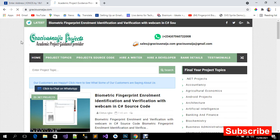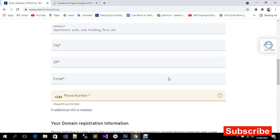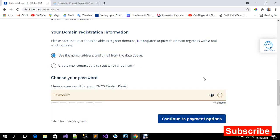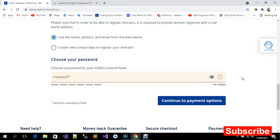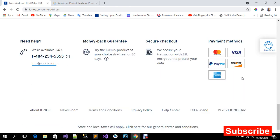I actually bought the domain 'graciousniger.com' from Ionos. I have up to about five domains I bought from this company — they are very reliable, very fast, and their customer service and support is super amazing.